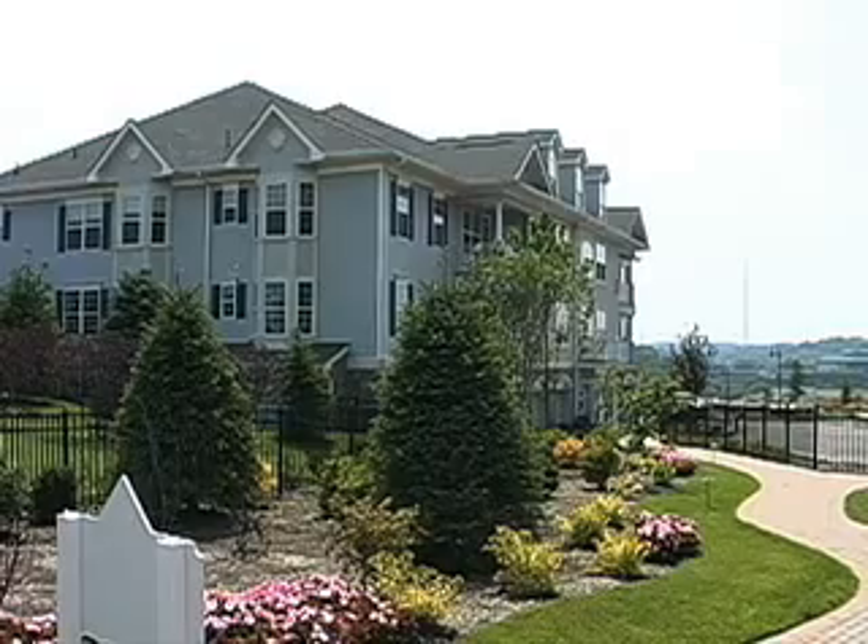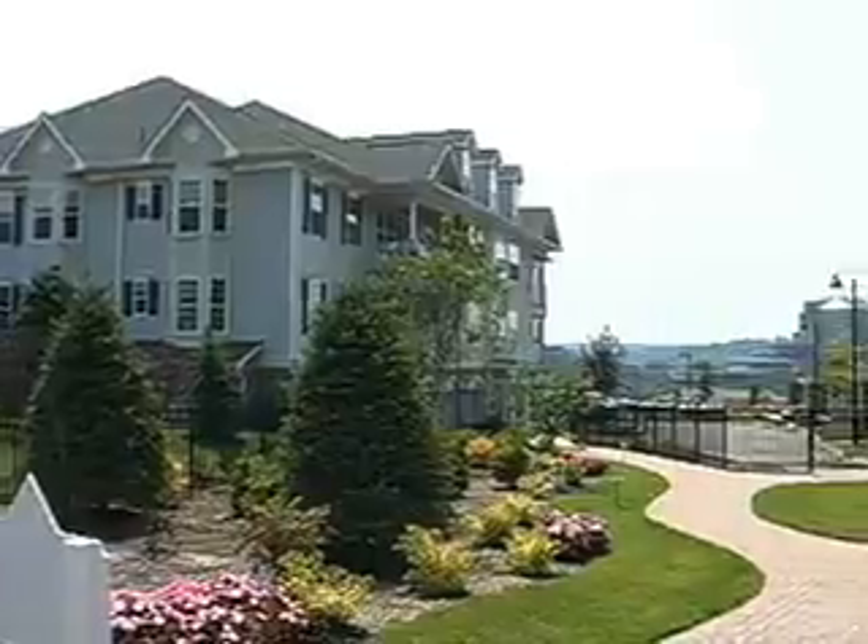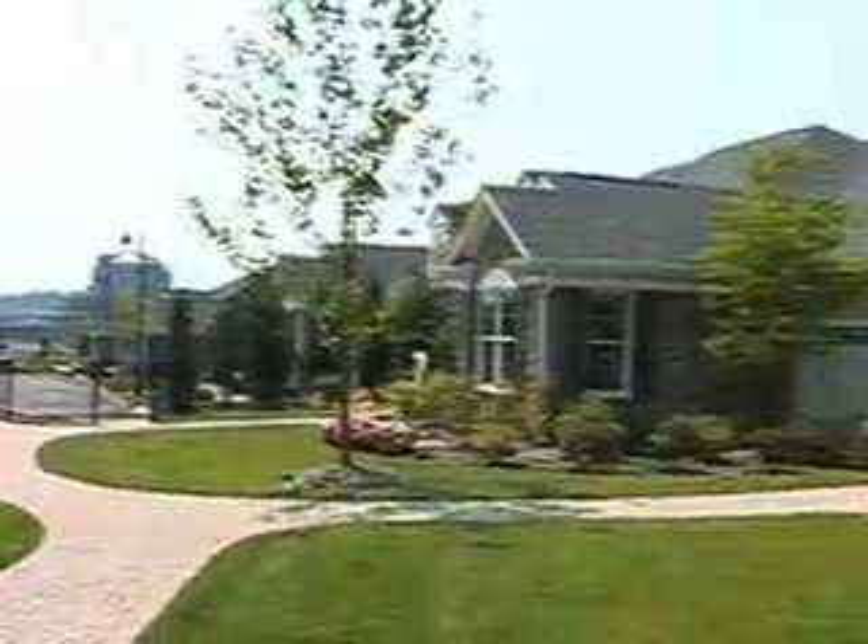It's an active adult community and in today's day and age, the active adult is not retiring to Florida. They're staying here with the kids and the grandchildren and still accessing all of the amenities that this area has to offer.